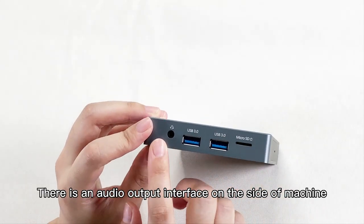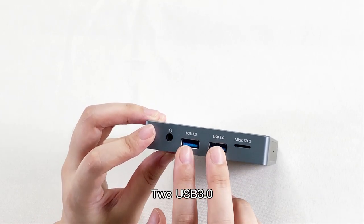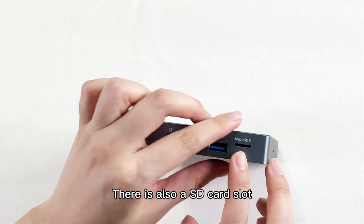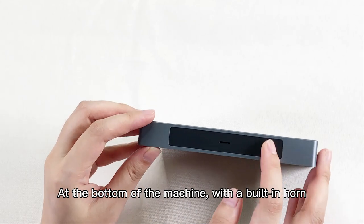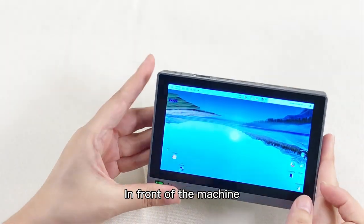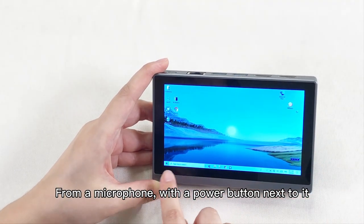On the side of the machine, there is an audio output interface, and two USB 3. There is also an SD card slot, and at the bottom of the machine a built-in speaker. In front of the machine, there is a microphone with a power button next to it.